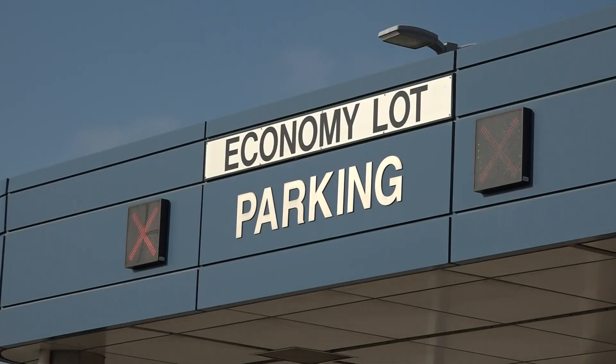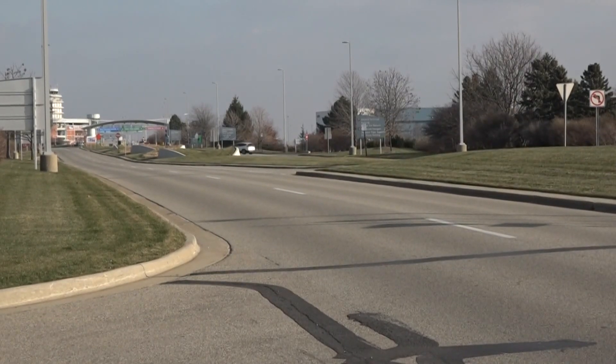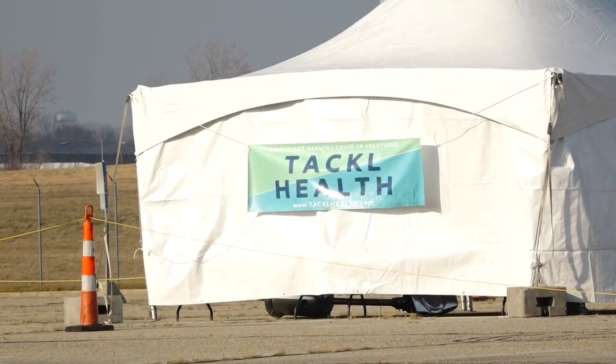Tackle Health is the airport's partner for this, but they do not accept health insurance. The rapid test will cost you $75, the PCR test is $125, or you can pay $160 for both. You can pre-register online, or when you get here you can scan the QR code with your phone and fill out the form that way. You'll get the results through Tackle's website or its app.